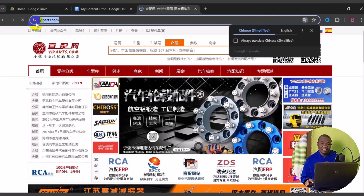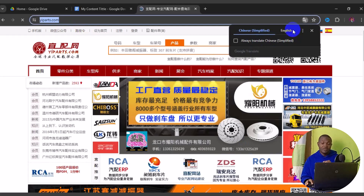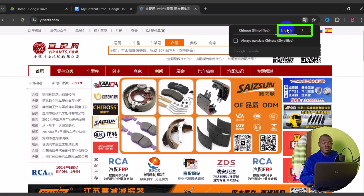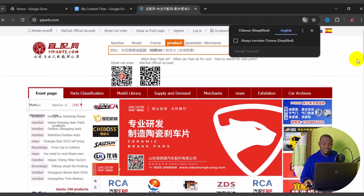Another great thing about this site is that it offers translation from Chinese to whatever language of your choice. As you can see, I'm going to automatically translate this site from Chinese to English language, so we'll be able to understand the details written in Chinese. We have successfully translated this into English language.